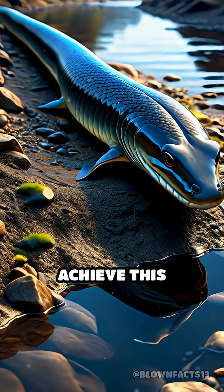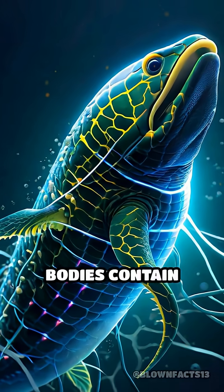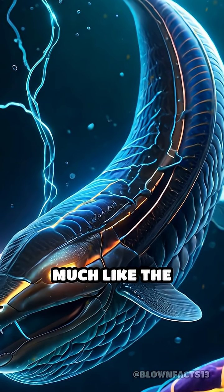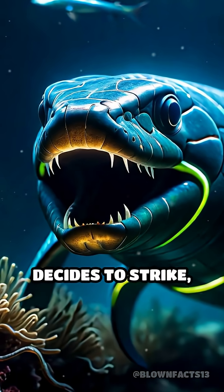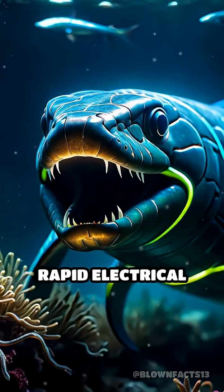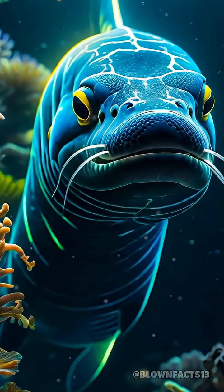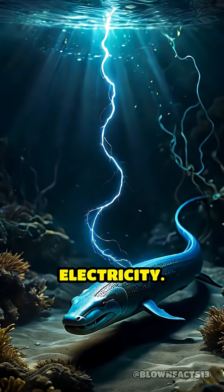But how do they achieve this astonishing feat? Their elongated bodies contain thousands of specialized cells called electrocytes, arranged in series much like the batteries in a flashlight. When the eel decides to strike, its brain sends a rapid electrical signal that opens ion channels in each electrocyte, allowing charged particles to flow and create a sudden, powerful surge of electricity.